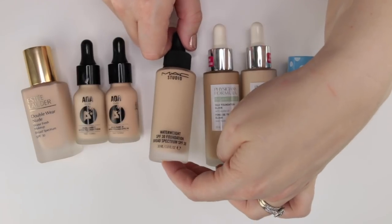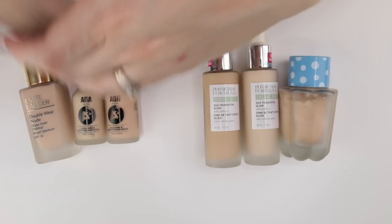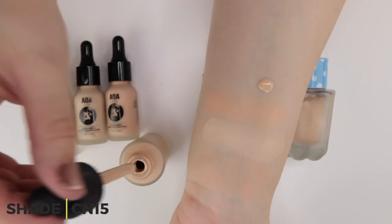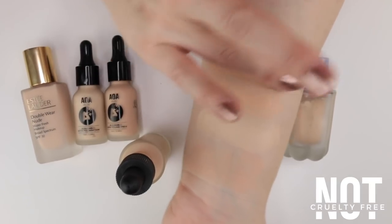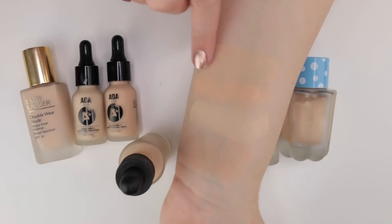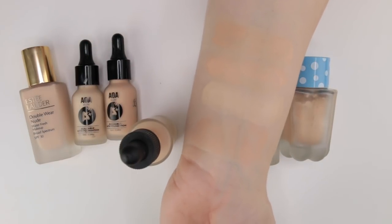This is from MAC — their Waterweight Foundation with SPF 30, in shade NC15. This was probably my first lightweight serum-like foundation ever, and it made me realize I really liked that style. NC15 is not a bad shade match for me.